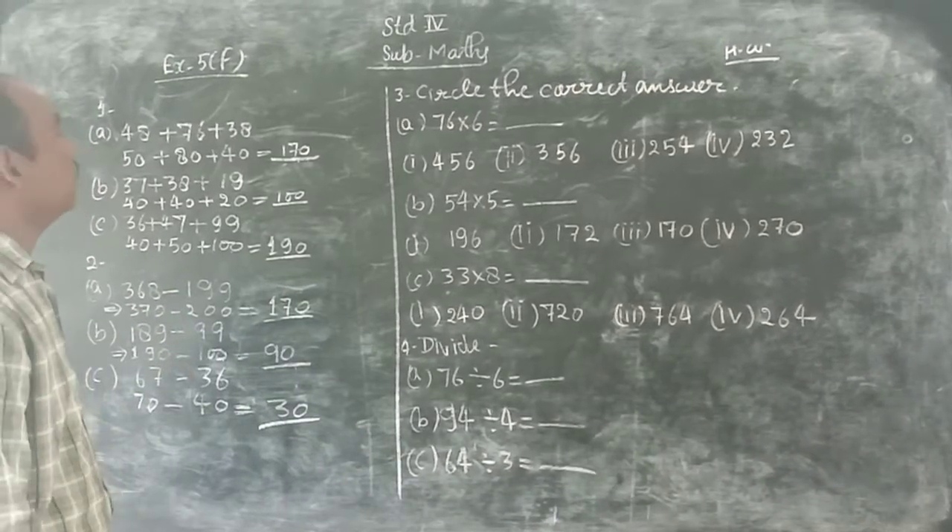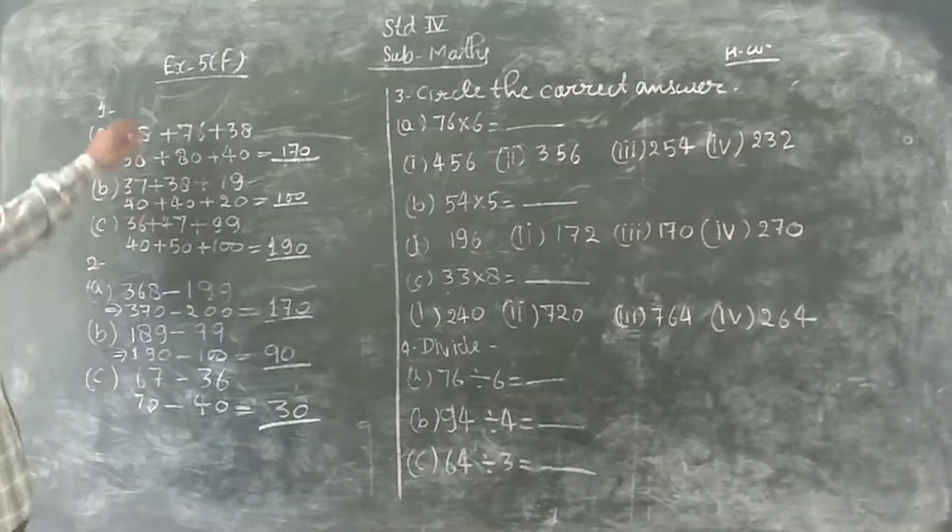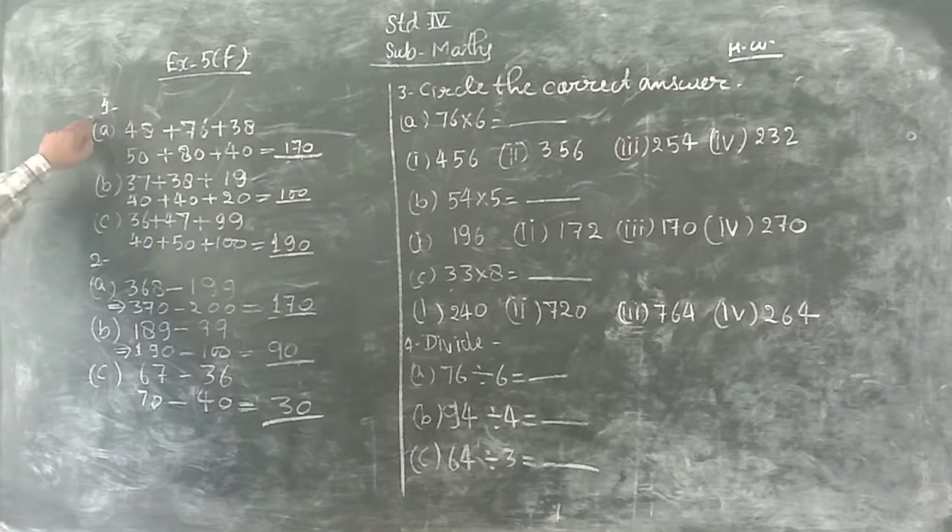Hi, I am here for the general purpose of that math. This is the ability to exercise higher. Question number 1.